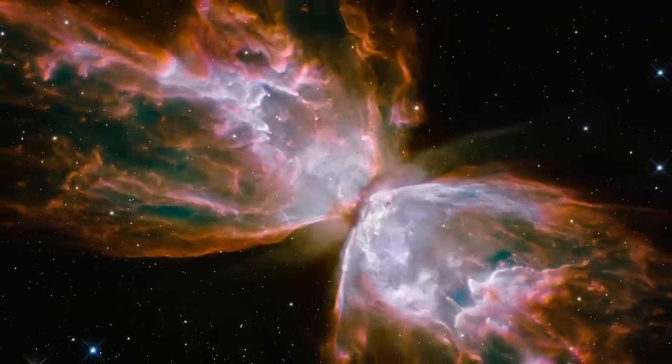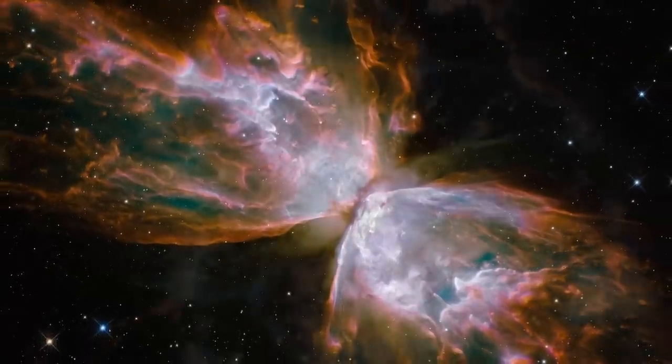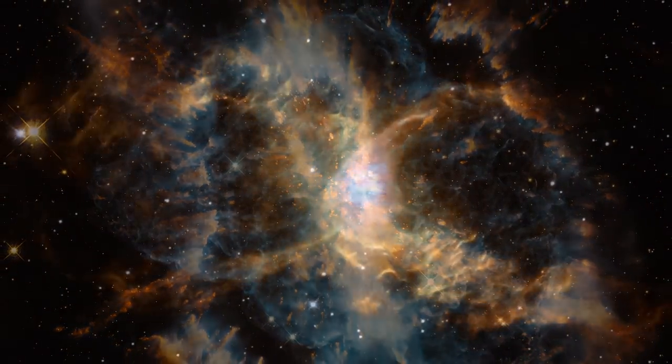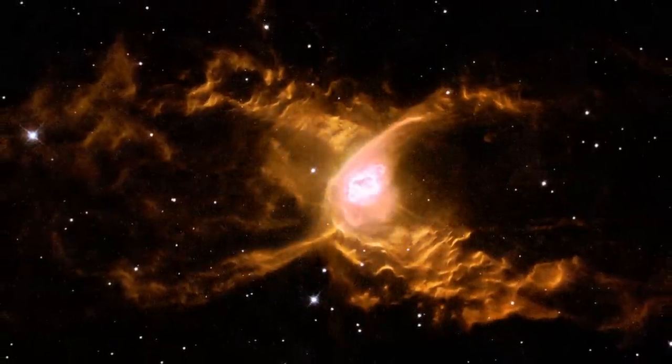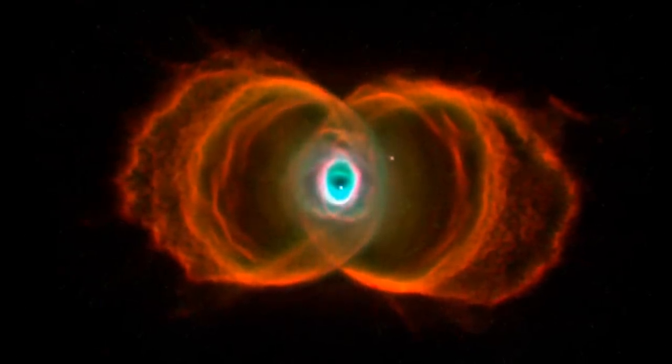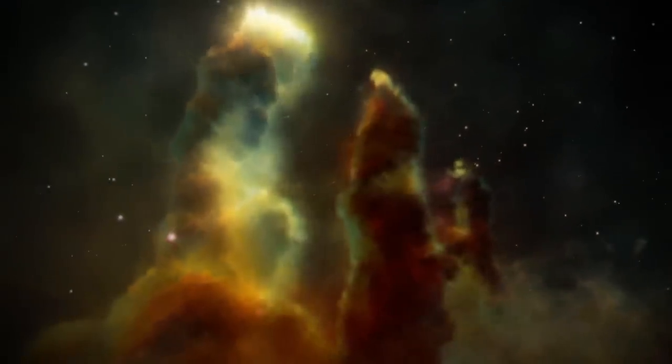Some of the most striking and beautiful subjects of these images have been nebulae. These come in all shapes and sizes and often seem to take on familiar or recognisable forms. Nebulae are vast interstellar clouds of gas and dust. There are several different types of nebulae and they can take on a wide range of shapes and appearances. For example, the Eagle Nebula was formed by a collapsing interstellar cloud and it glows due to the hot new stars forming within and around it.